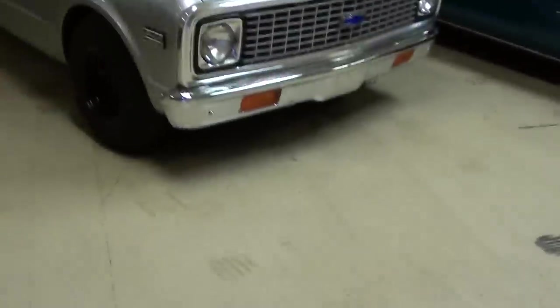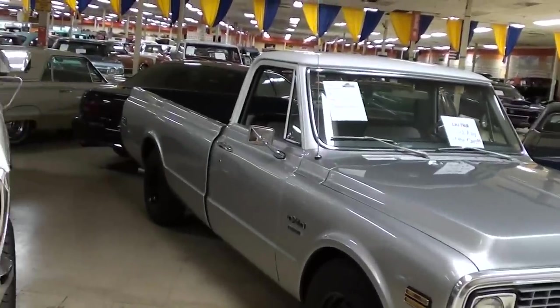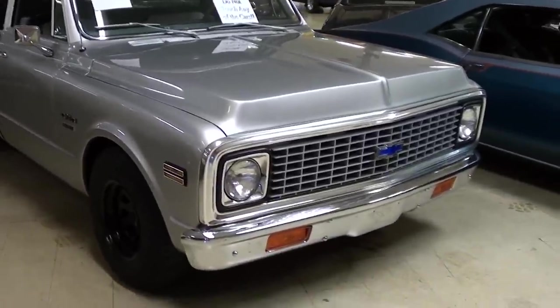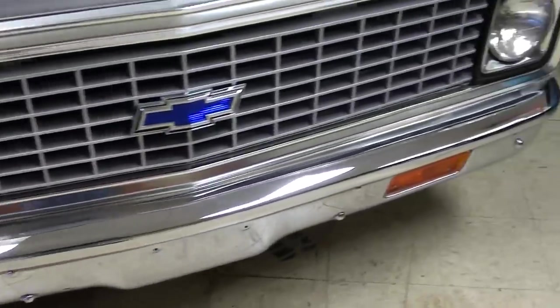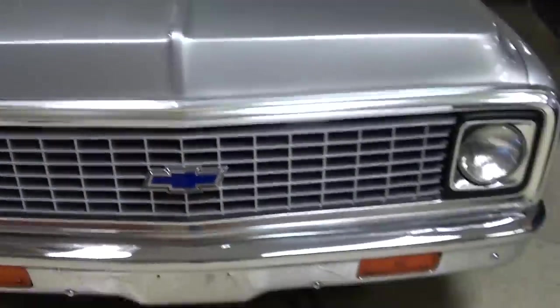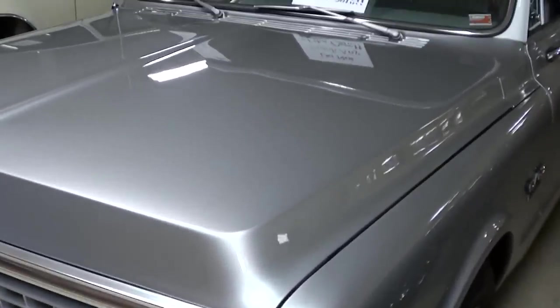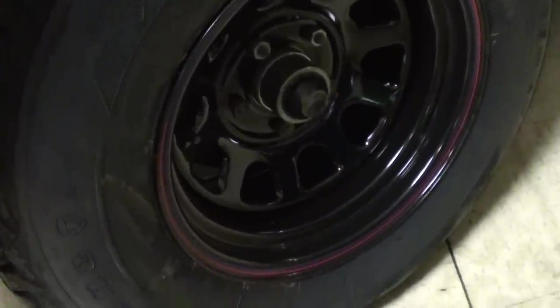Hey guys, coming to you from Gateway Classic Cars outside of St. Louis, Missouri. I thought you'd like to look at this 1970 Chevrolet C10 pickup. As you can see, this is a long bed pickup and it's looking pretty sharp in silver. Check it out — there's a real slick chrome bumper up front, the Chevy bow tie right in the center of the grille, and the paint's looking slick on a set of black painted steel wheels.